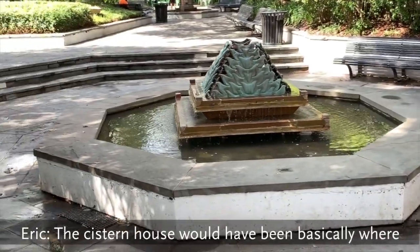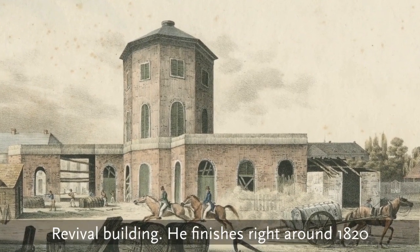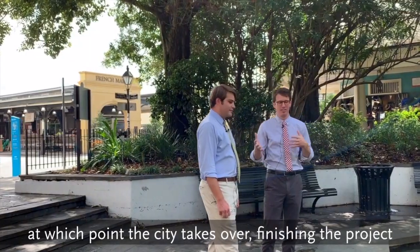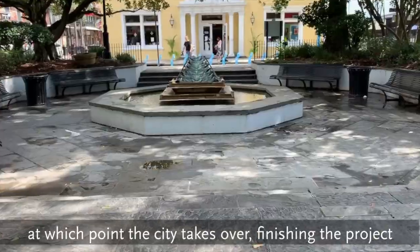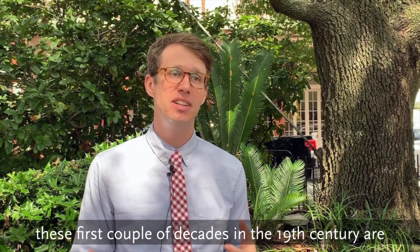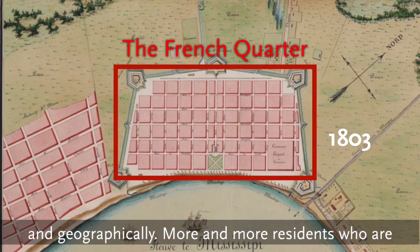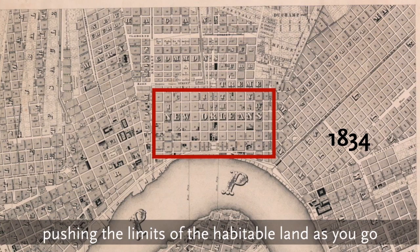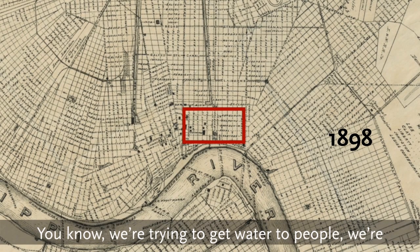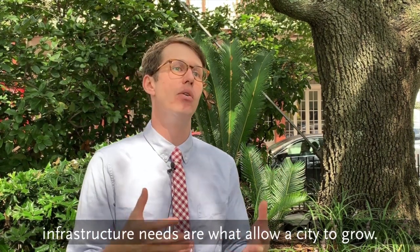The cistern house would have been basically where we're standing here. It was shaped somewhat like this, kind of a Greek revival building. Latrobe finishes right around 1820, as he also contracts yellow fever and passes away, at which point the city takes over, finishing the project and operating the waterworks for about the next 15 years or so. We're about a hundred years into the city at this point, but these first couple decades of the 19th century are really when the city starts to expand population-wise and geographically. We're getting more and more residents, pushing the limits of the habitable land. Those kinds of infrastructure needs are what allow a city to grow.